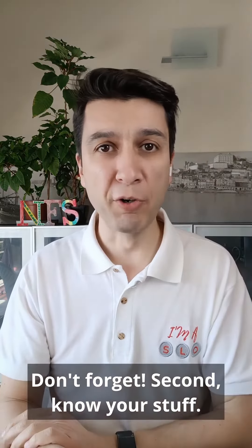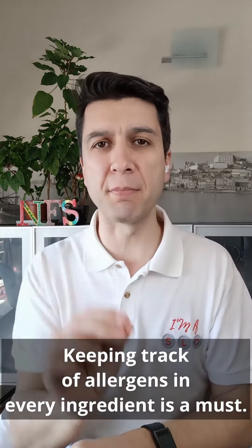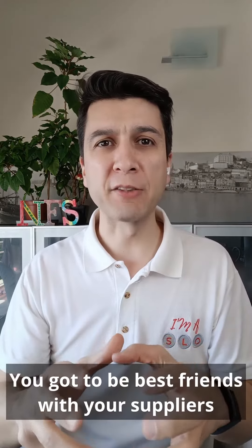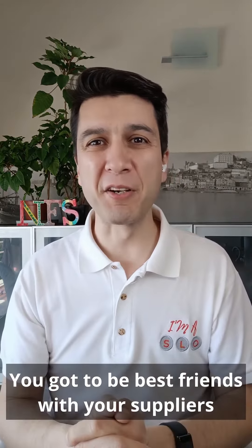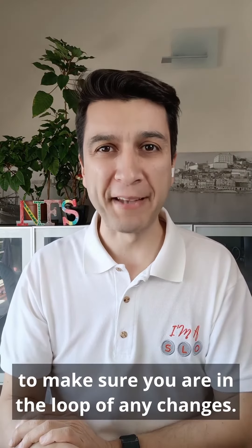Second, know your stuff. Keeping track of allergens in every ingredient is a must. Sounds simple? Not so much. You've got to be best friends with your suppliers to make sure you are in the loop on any changes.